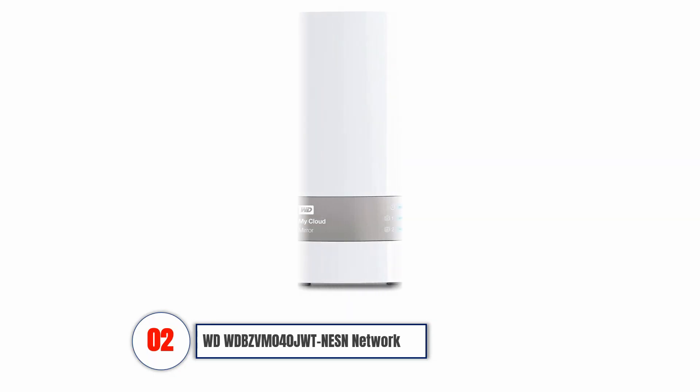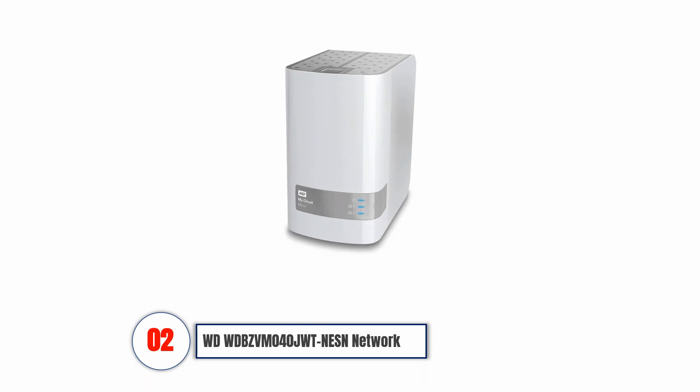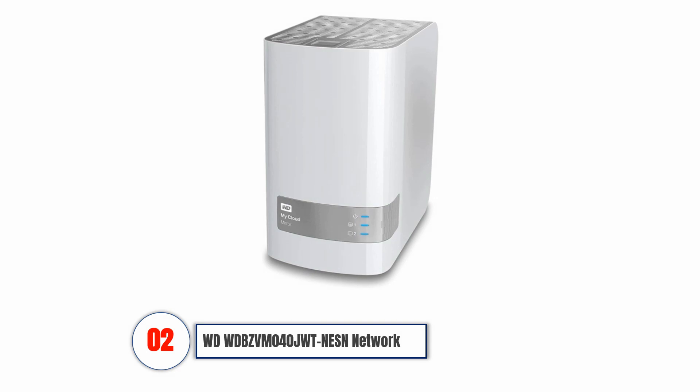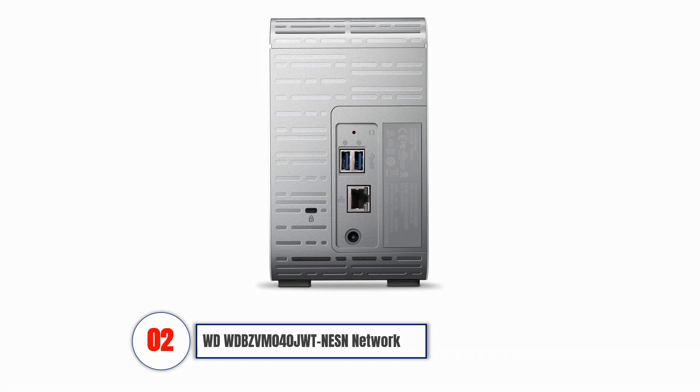WD Network Attached Storage. This product backs up documents on your Mac or PC automatically. You can also stream content to other devices, including DLNA, UPnP, certified gaming consoles, media players, and televisions. This NAS lets you access all your important files remotely from anywhere you like, provided you have an internet connection. There are no restrictions regarding the types of files you can back up.